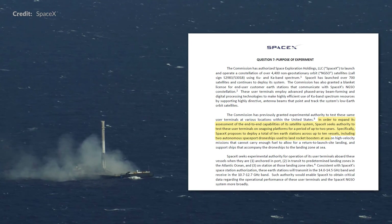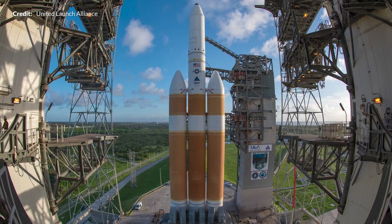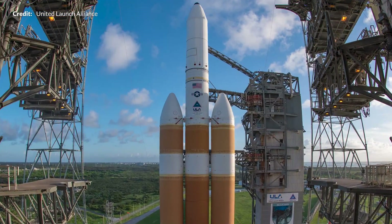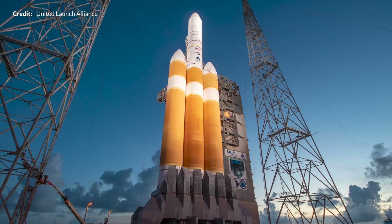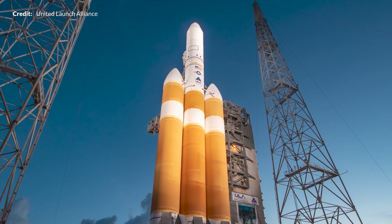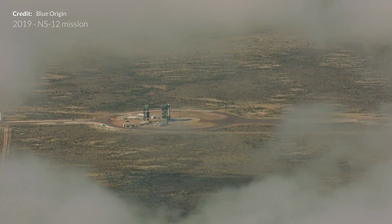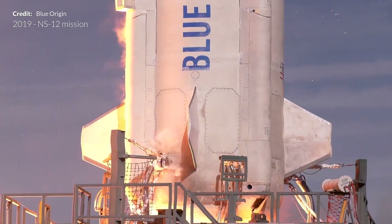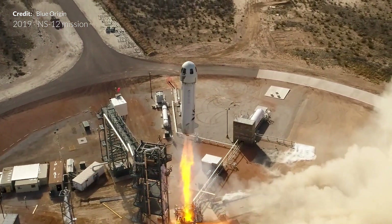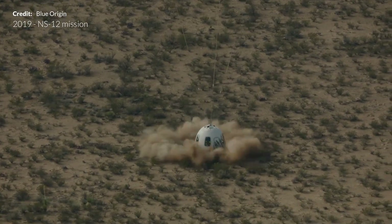We were hoping to have seen that Starlink launch by now, but there have been a number of delays, some relating to the Delta IV Heavy which has been postponed several times and sits at the pad awaiting its next launch attempt. Likewise, Blue Origin's New Shepard has also been delayed several times from issues such as an announced power glitch. The last few weeks really have been filled with scrubs, but it is likely going to turn into a busy upcoming week.